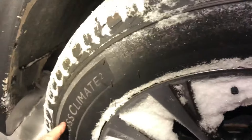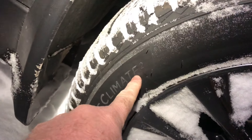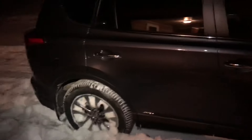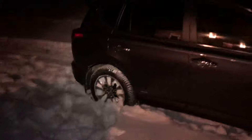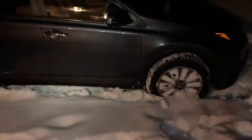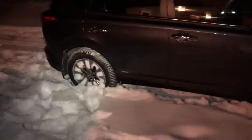I just upgraded the tires to a Michelin CrossClimate 2. I did not get the SUV tires because these new CrossClimate 2s are a new generation of tire — they've got not just the mud and snow rating but the severe storm rating.